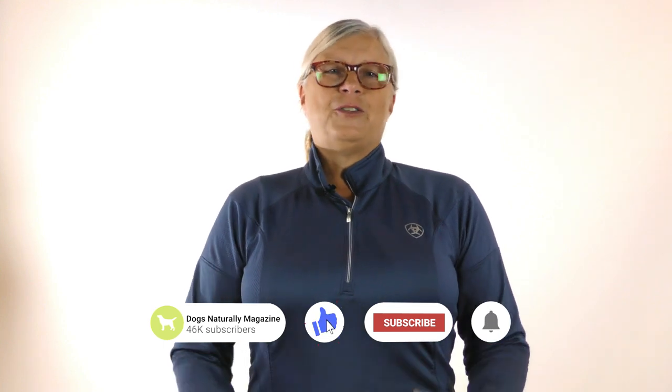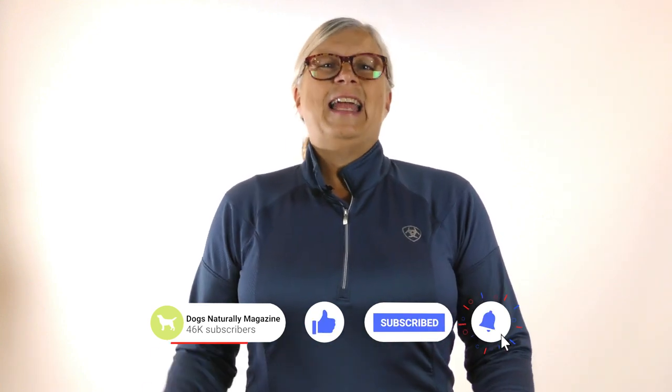I hope that makes balancing calcium easier for you. If you have a question about calcium or raw feeding in general, just leave a comment below and I'll be happy to help you out. If you like this video, please like it, share it, and tell people about it. Thanks for watching.